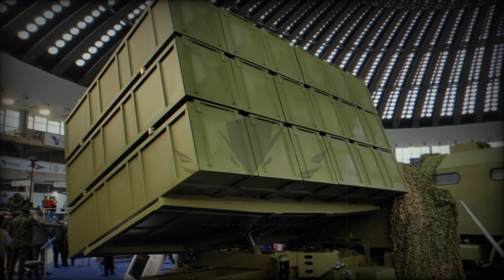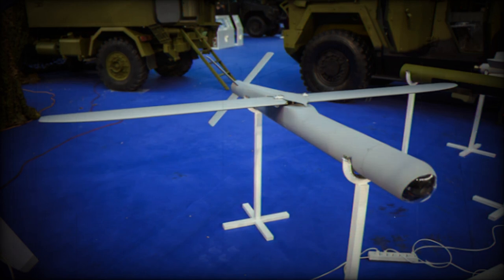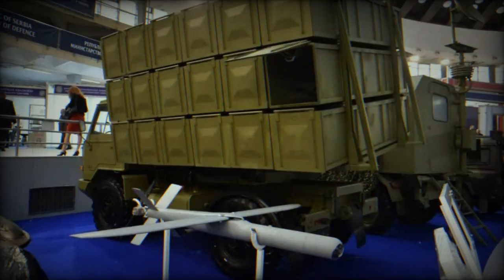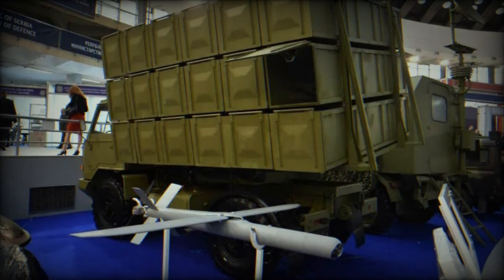The Raven 1-4-5 loitering munition has a specified range of 150 kilometers and a maximum speed of 150 kilometers per hour. The maximum flight height is 2,000 meters. The drone has a loaded weight of 50 kilograms and an empty weight of 35 kilograms, with a payload of 15 kilograms.